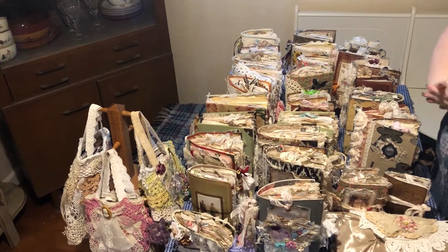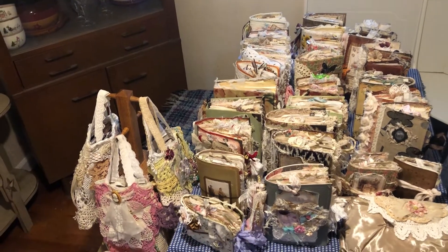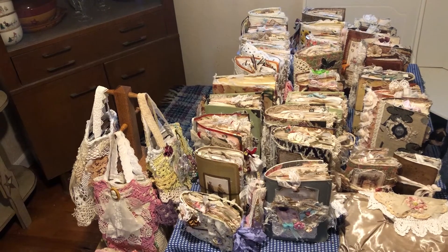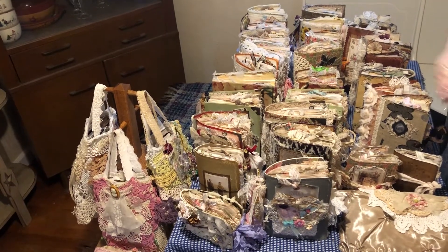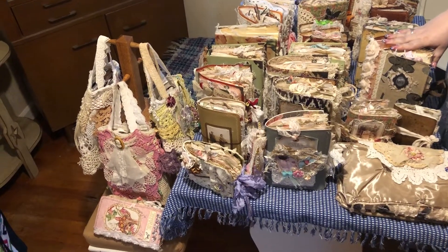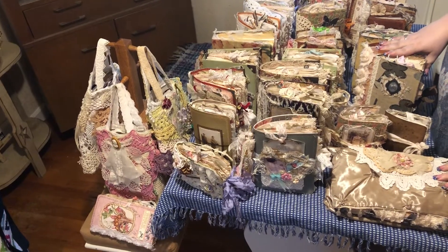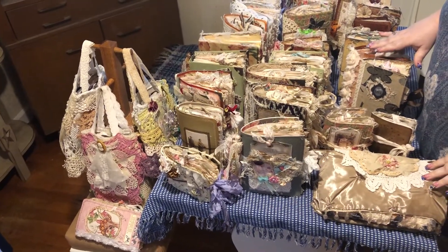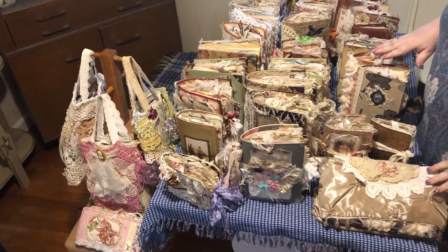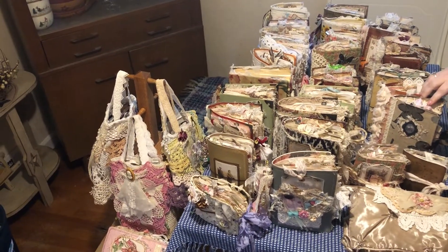Hi everybody and welcome to my channel. I am so happy that you could join me. I am doing something new and different and I'm doing this by request. I have some requests from some of the other ladies. I am doing a junk journal share on my collection of junk journals.